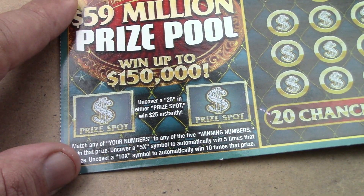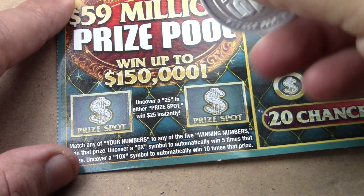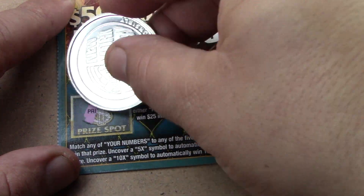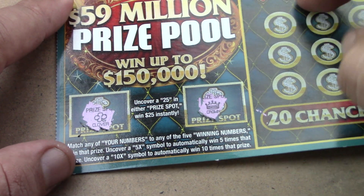Most of you know this ticket already — we're looking to find a Fast 25 and win $25. I'm using the coin Chris Shay sent me from the New York Lottery, thank you Chris Shay. So let's see what we have — we have a clover and a crown, so nothing there.